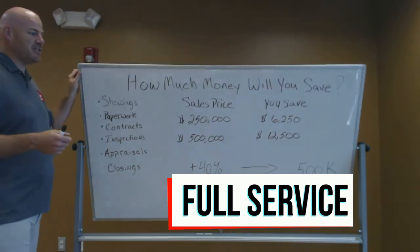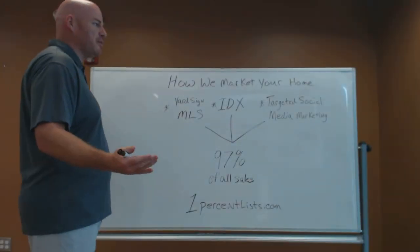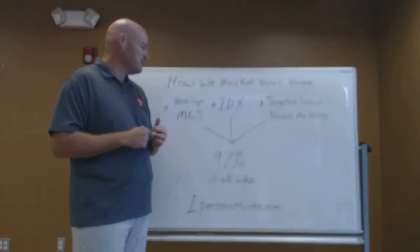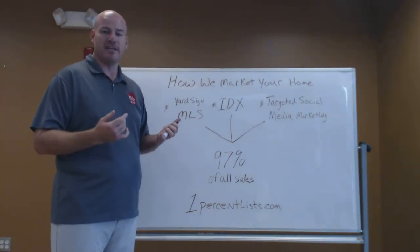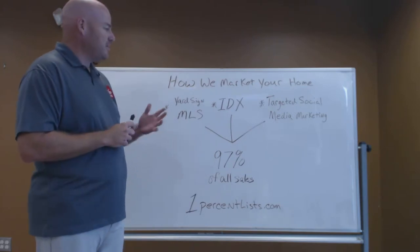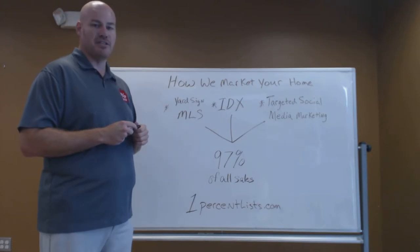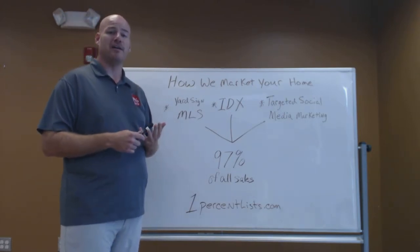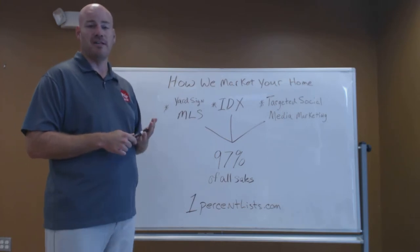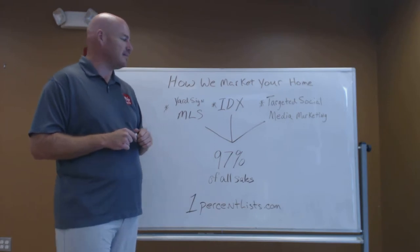Your next question is: what level of marketing can I expect from 1% LIS? How will we market your home? Well, for starters, you get a sign in the yard and you get into the MLS just like any other agent would. Next, we employ something called the IDX, or the Internet Data Exchange. This is something that we use to place your home on Zillow, Trulia, Realtor.com, all brokerage websites, all agent websites. It is literally going everywhere online and we market it thoroughly online.